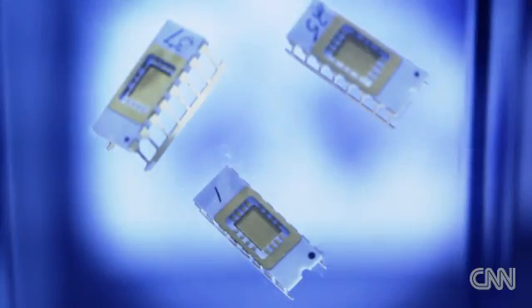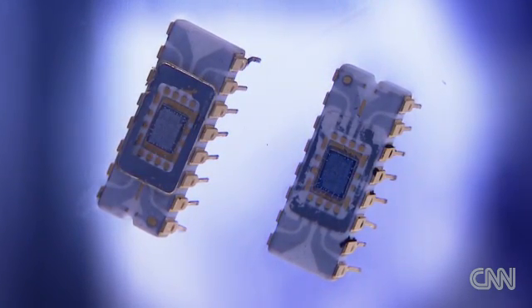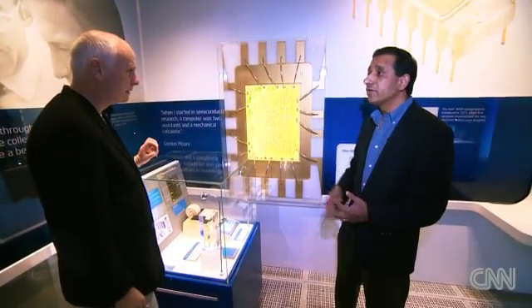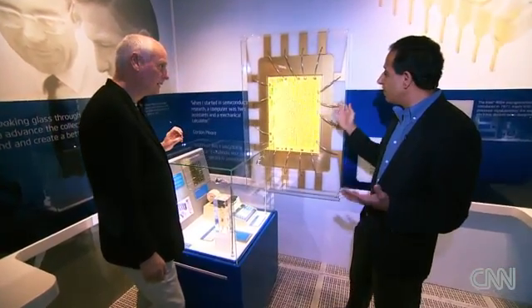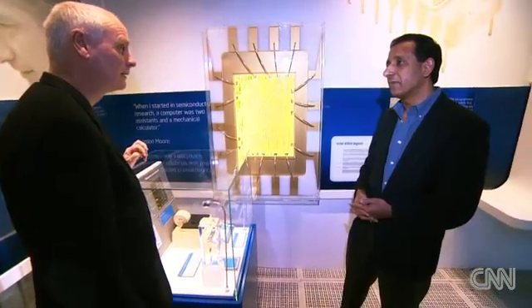Intel's original microchip — the world's first from 1971 — is now exhibited at the company museum. This looked like the beginning to me. Yes, this is artwork for Intel's first microprocessor, the 4004, that we introduced in 1971. At that time, we had only about 2,000 transistors on this microchip.